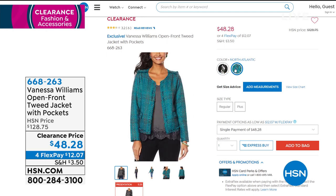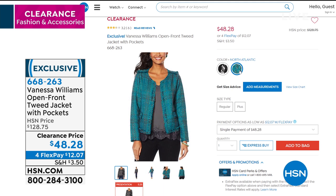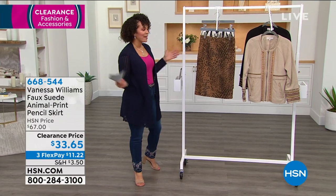Also featuring the open-front tweed jacket from Vanessa Williams with pockets. Tweed is a timeless material designers have used for years. We have it in black — it has a plaid look — and also in North Atlantic blue. It's on clearance, usually over $120, now $48 and some change. Item number 668263 if you'd like to add it to your cart.